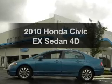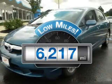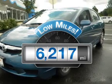Presenting the 2010 Honda Civic. This is the set of wheels you've been looking for. Get more for your money with this vehicle that features low mileage and dependability.